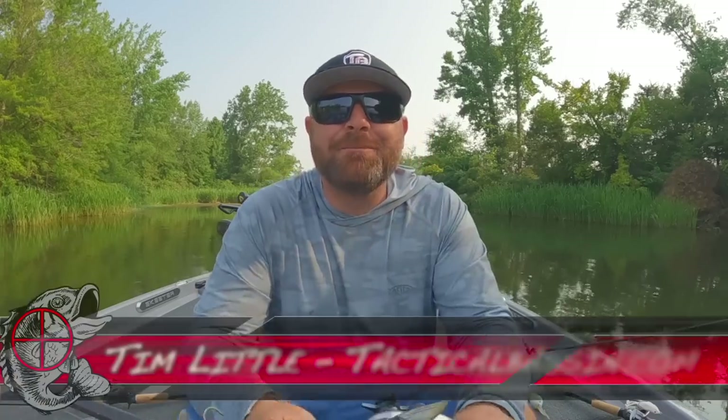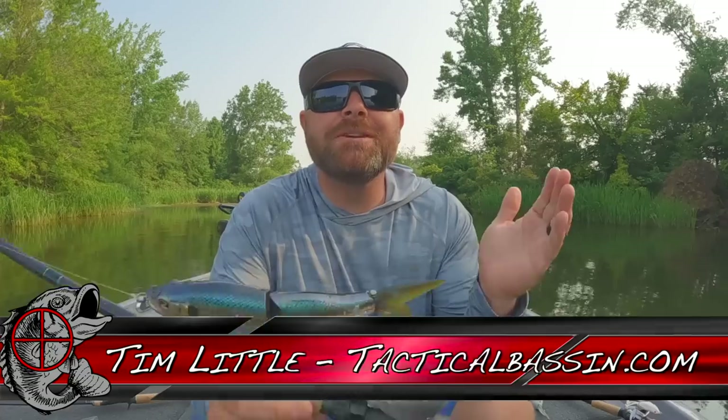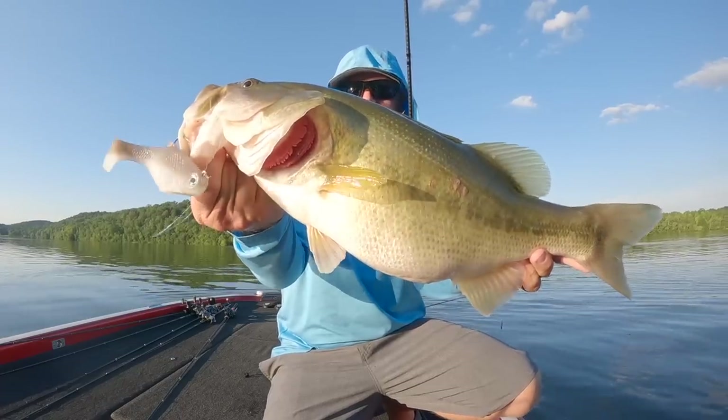What's up guys, Tim Little, welcome back to Tactical Bass. Today's video we are talking summertime bass fishing — the best baits to catch them shallow, catch them deep, and what to look for. Let's go.